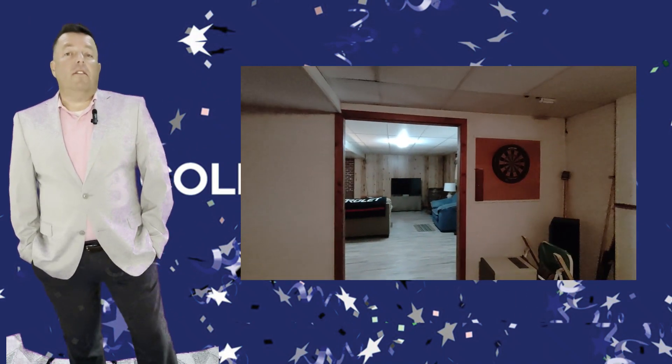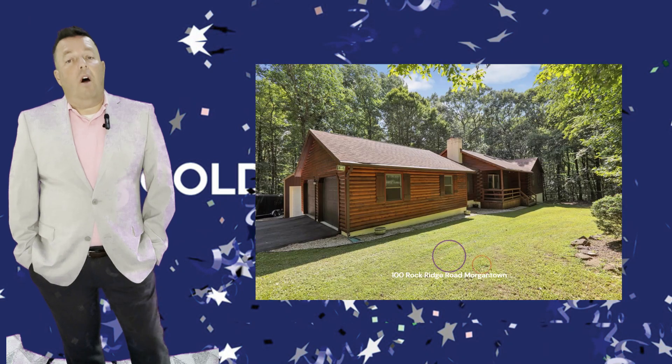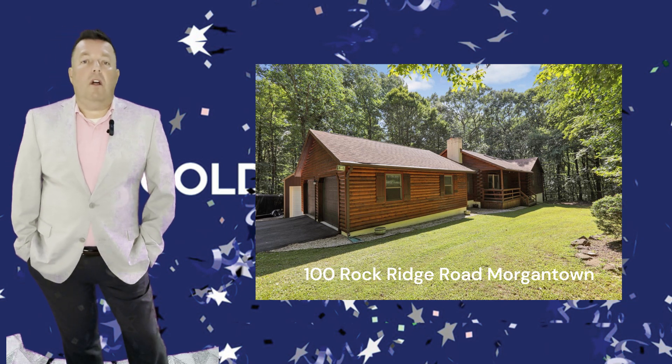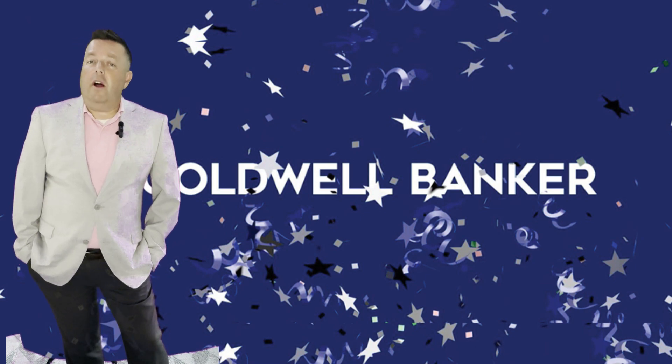This home is located within the Twin Valley School District and offers both tranquility and convenience. So don't miss out on this unique and charming log home. Contact me today to schedule a private tour. Thanks again for watching.